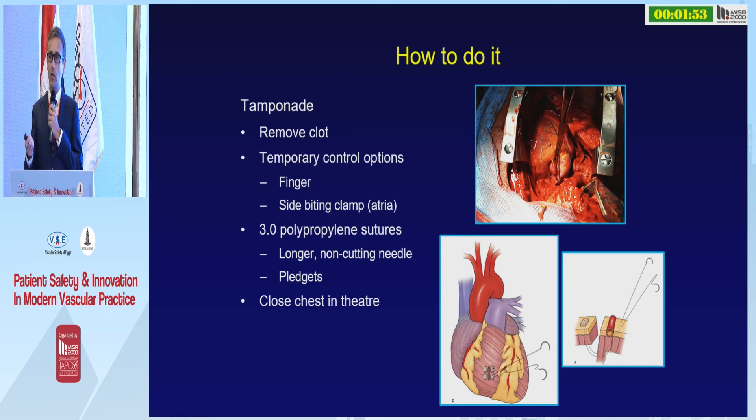If you're successful, take the patient to the operating theatre and close the chest. Don't forget to ligate the internal thoracic arteries — because they're not bleeding now, but they will bleed later.